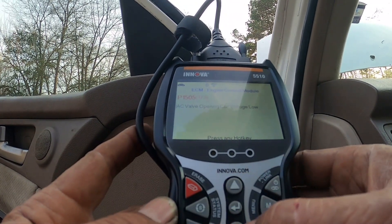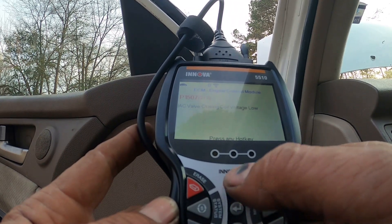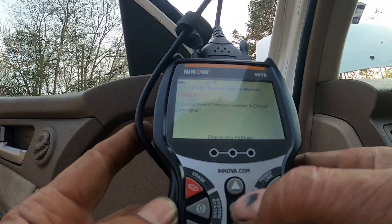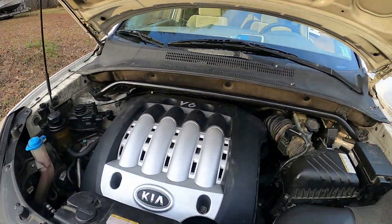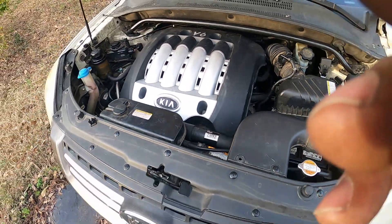So that's P1505 and P1507 and we have a throttle position sensor A circuit low input. He said he wasn't having these problems before the motor was put in. It was at another shop and they had it for about three months. He said forget it and decided to bring it to Hayes.